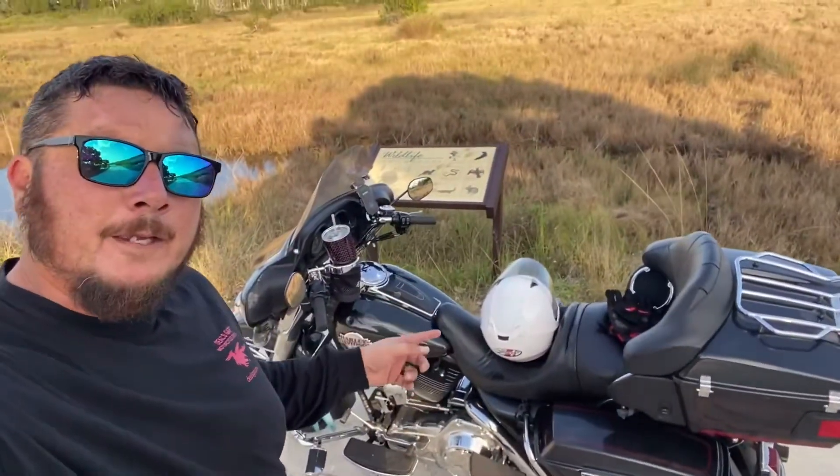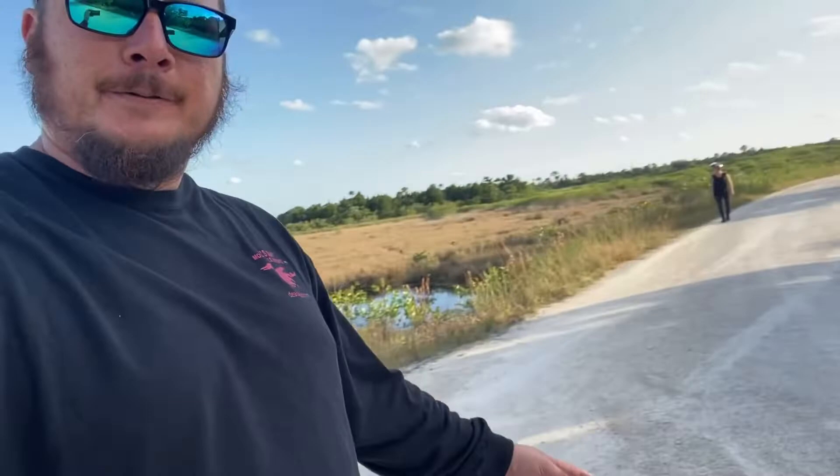Hey guys, check this out. Rode that Harley on these dirt roads in a swamp to get out here. Who says you need an ADV bike to get off road? You just got to have the will — that's it. And we did it. She got a little scared when we slid out a little bit, but slow and steady, that's all.